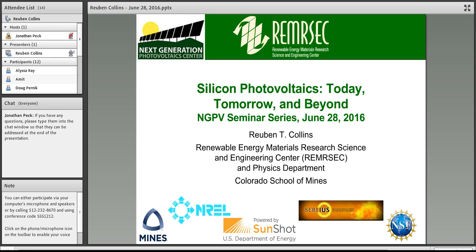Thanks everybody for listening in. This is a new thing for me, giving a talk to an audience that I can't see. I'm Ruben Collins, a professor in the physics department here at the Colorado School of Mines, and I am going to be giving you a presentation about silicon photovoltaics.